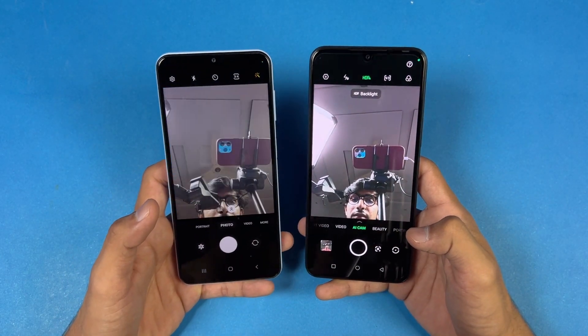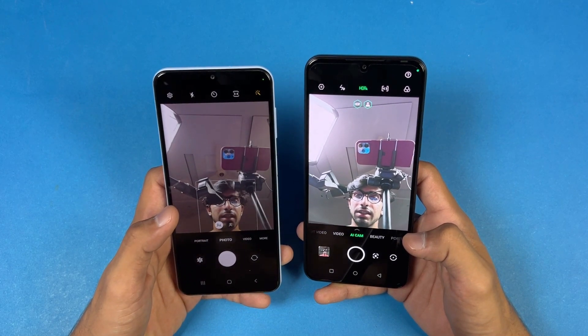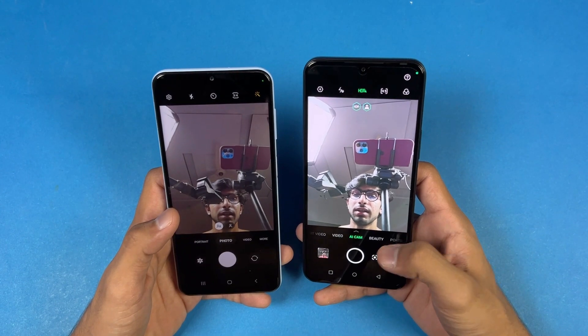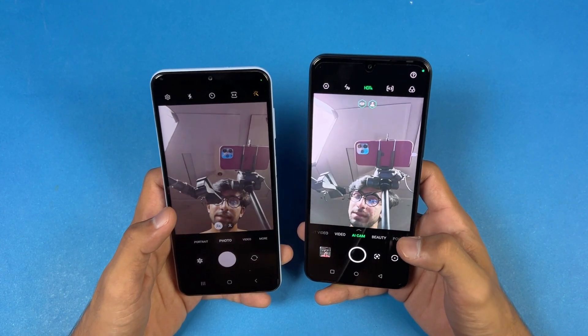Now let's look at the front-facing camera on both phones. The front-facing camera looks a little bit better on the Infinix Note 12. I like the front-facing camera of the Infinix Note 12, which is powered by the Helio G96 processor.